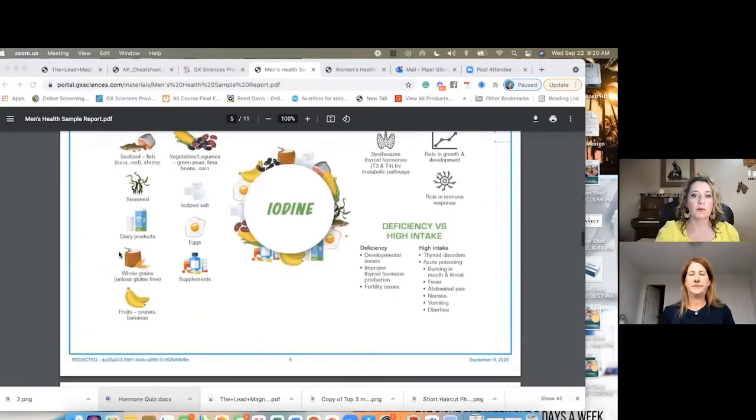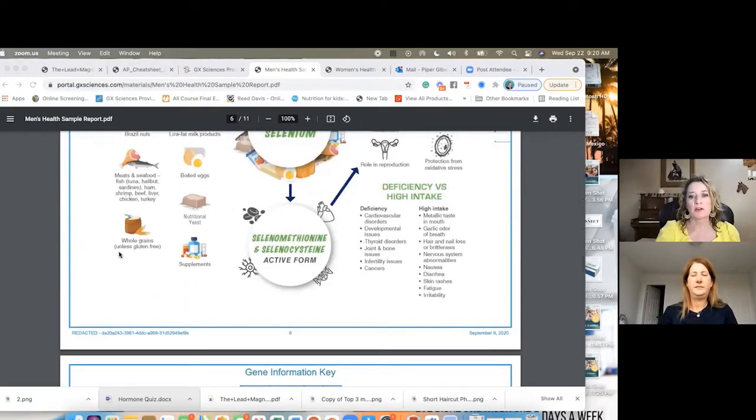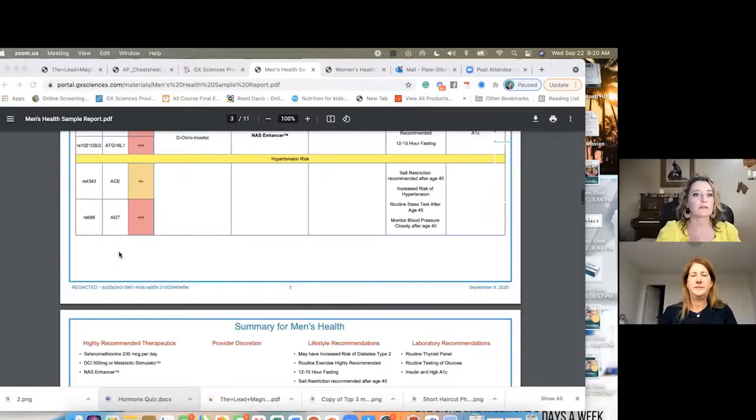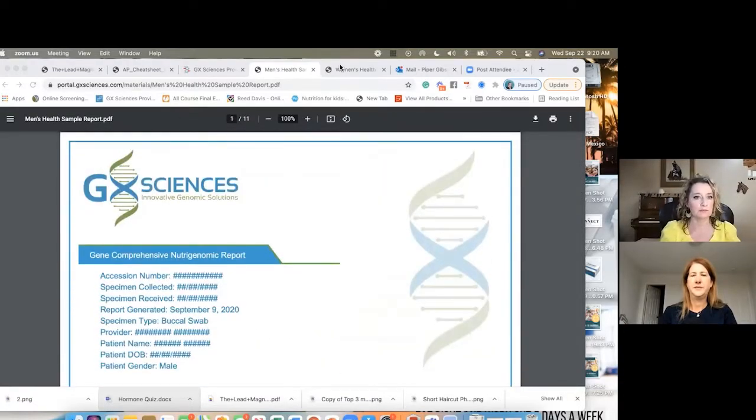That's a brief overview of the male panel — the panels include additional charts and graphs. The women's panel is a little more extensive, so let's hop over there.